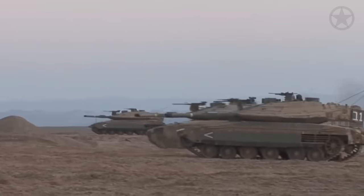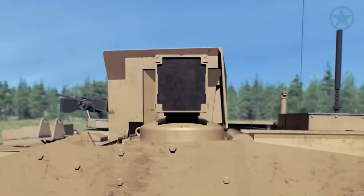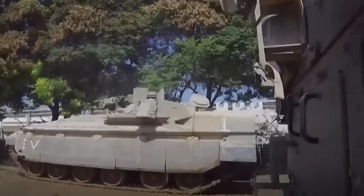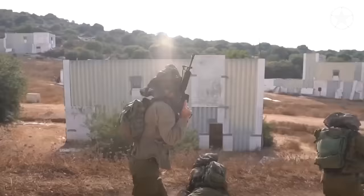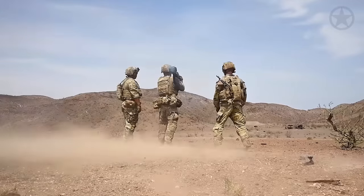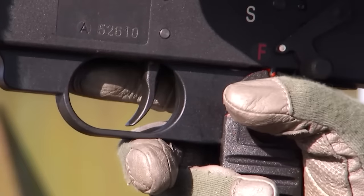Israeli infantrymen also have a secret weapon that will enable them to easily bypass enemy strongpoints. When Israeli troops enter the crowded streets of Gaza, Hamas will have inevitably set up pre-planned kill areas throughout the city. If Israeli troops simply walked down the street, they would surely be met by murderous fire and ambushes from every angle. One piece of gear allows them to bypass these kill zones and attack from places Hamas never expected — known as the Matador, short for anti-tank, anti-door, this disposable rocket launcher will be a key piece of equipment carried by Israeli infantry squads.